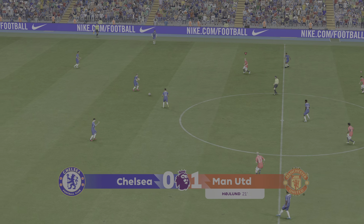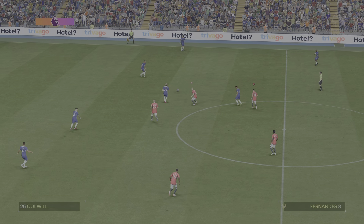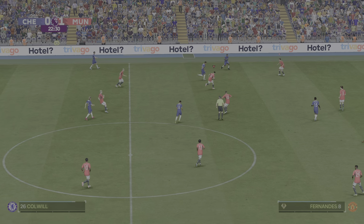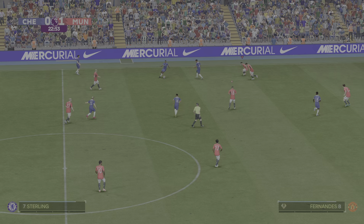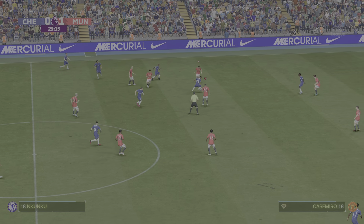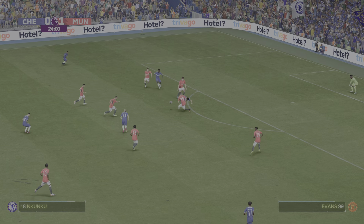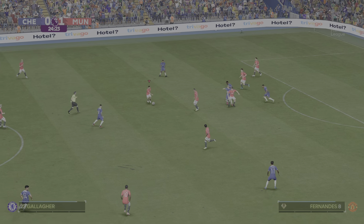So Chelsea get the game restarted — how will they respond to that goal? Sterling. Sterling, Nkunku has it. Nkunku — and with that the attack fizzles out.